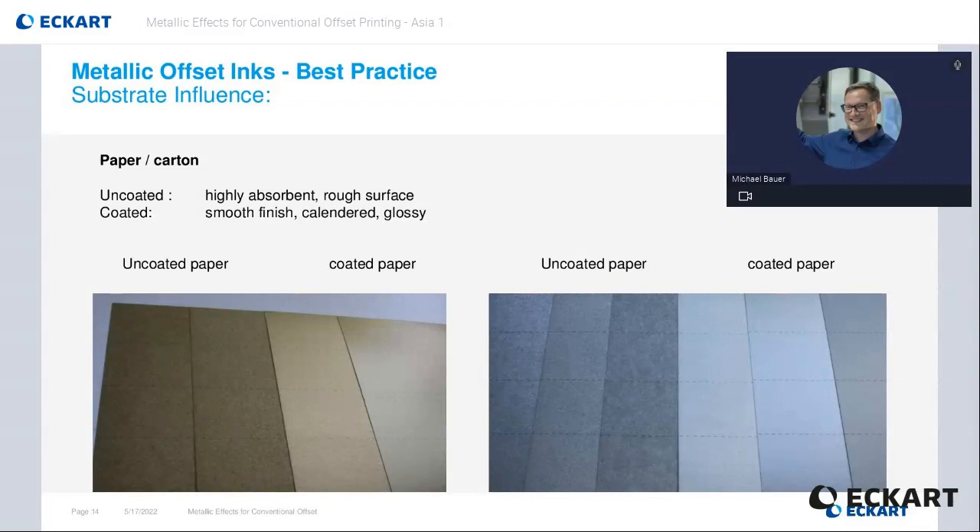What always has significant influence on the printing result is the used substrate. In this example, we can see the different optical appearance when printing on uncoated and coated paper. Although the printing setup is, except for the different paper, all the same, we have a completely different printing result — no matter if you print gold as shown here on the left or silver as shown here on the right. The metallic effect will increase by using smooth, calendared, glossy substrate. Here the pigments can orientate well on the smooth surface, which leads to a good metallic effect. The opposite is seen on the rough and highly absorbent substrate, where the pigments have no chance to lay down smooth and build a surface-oriented light reflection. The metallic effect is therefore weak.